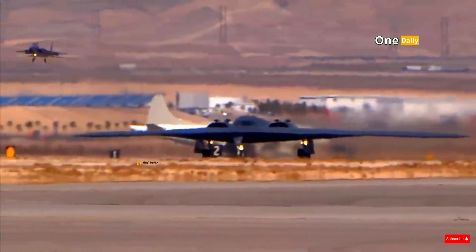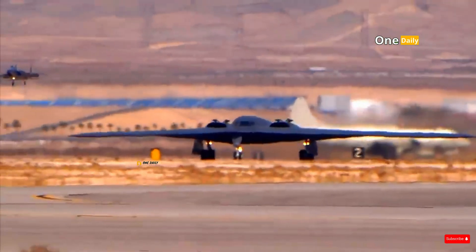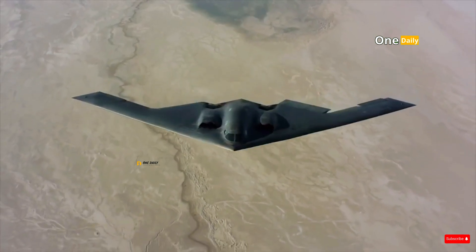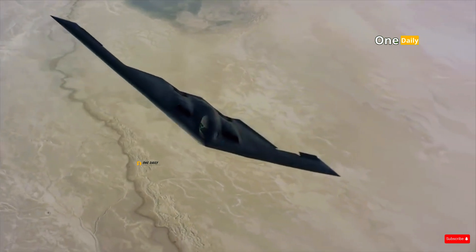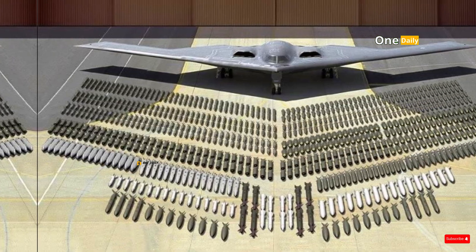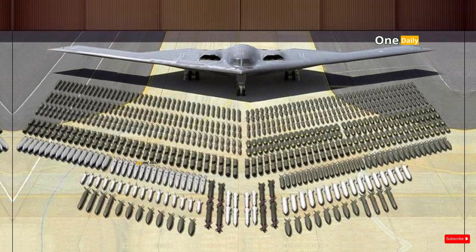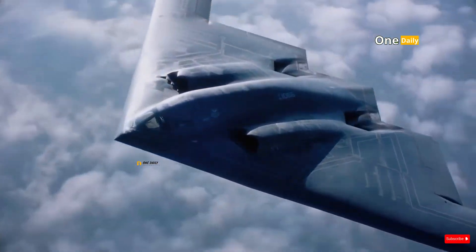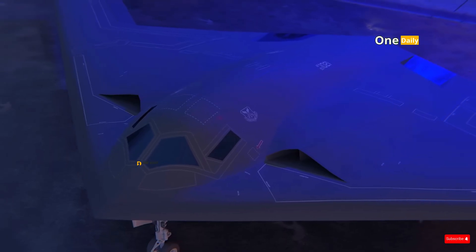The B-2 Spirit, the world's first stealth bomber, plays a critical role in precision strike missions against heavily defended enemy targets. It is often used to attack strategic infrastructure such as nuclear facilities and military bases. Its ability to carry nuclear weapons also makes it a key element in the United States' nuclear triad.